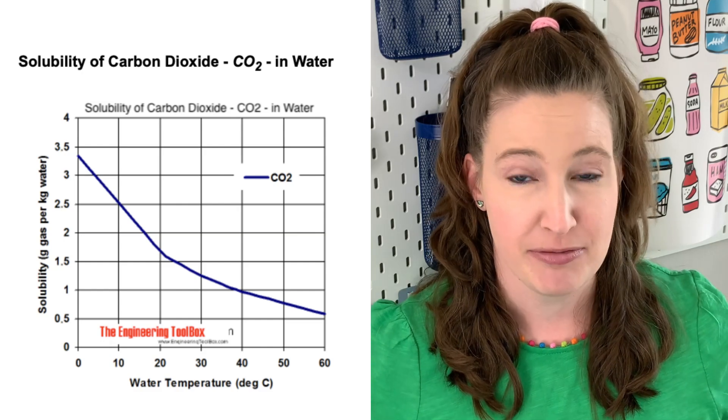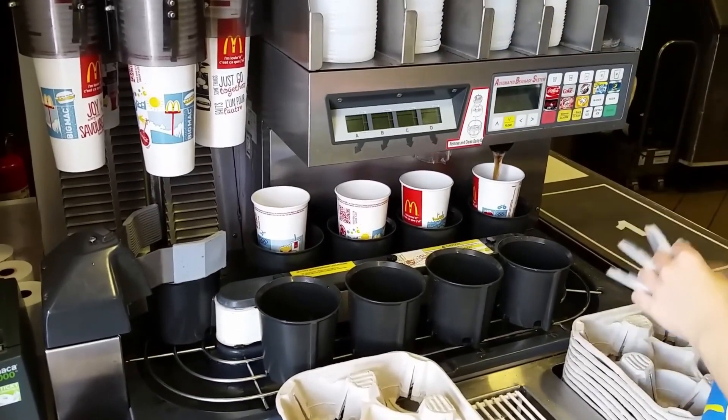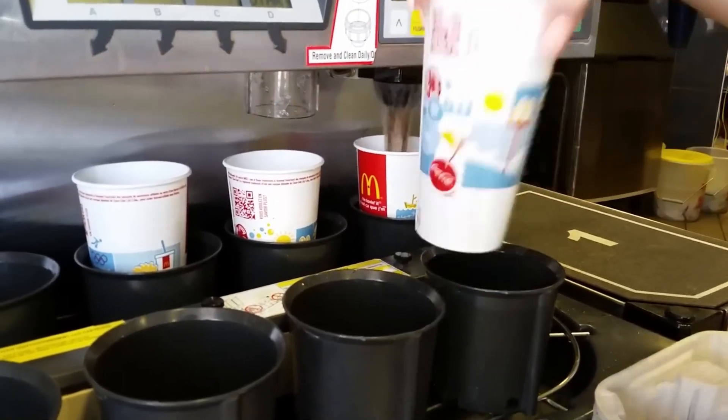Temperature is so important for carbonation. What McDonald's is doing by pre-cooling their water and syrup is they're actually able to force more bubbles into their Coca-Cola. It's these bubbles that give Coke its sharpness or its bite. These little bubbles actually trigger our pain receptors in our mouth, but we like it. The tap at McDonald's has a huge advantage compared to Coca-Cola in metal cans or bottles, because McDonald's can carbonate the soda right before it dispenses it to you — it can carbonate it in real time.